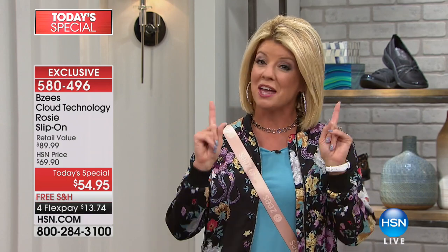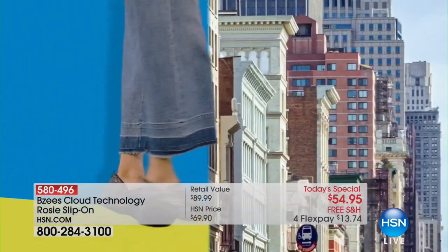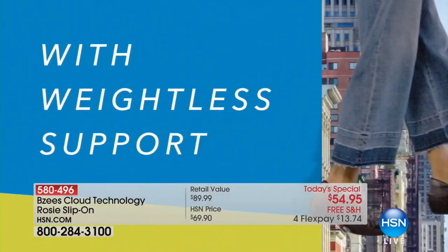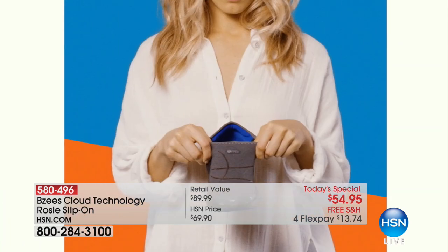If there was ever a better time, it's here today at this one-day-only price of $54.95. We have medium and wide widths, and beautiful colors that I'll share in just a moment. Our fabulous spokesperson for BZ's, Jessica Nunez, is back with us.